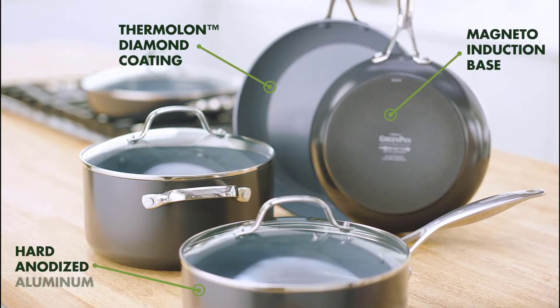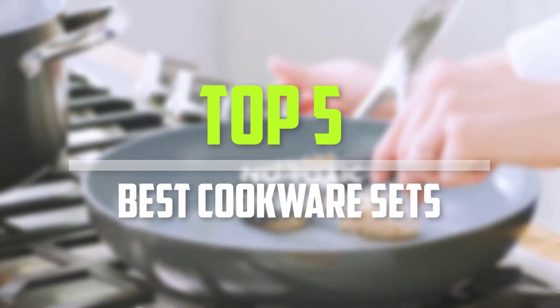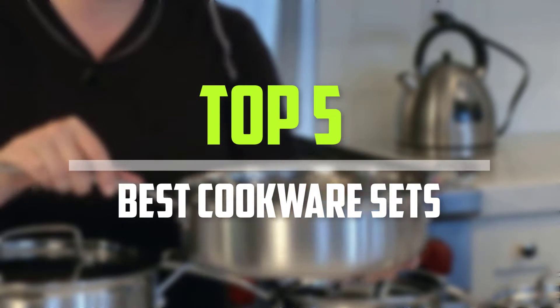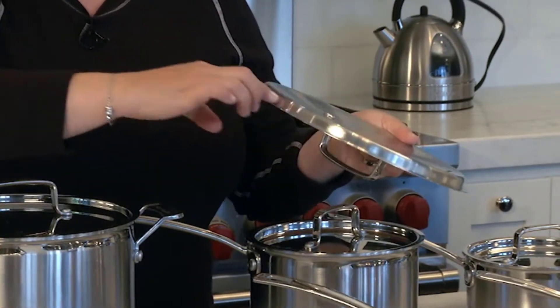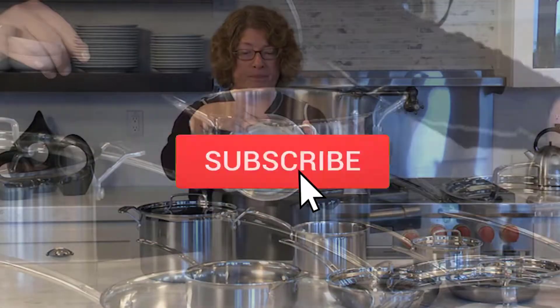Are you looking for the best cookware sets in your budget? In today's video we break down the top 5 best cookware sets. I made this list based on their price, quality, durability and more. To find out more information about these products, you can check out the description below and also make sure you subscribe for more reviews.